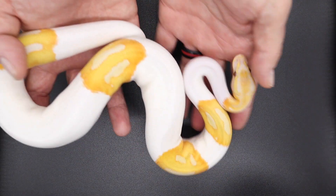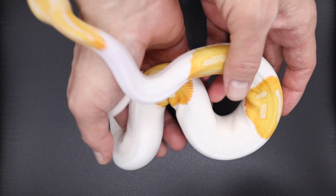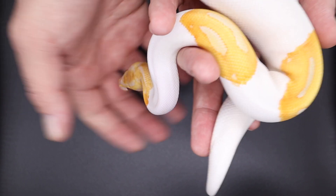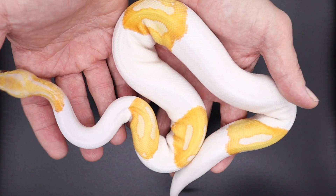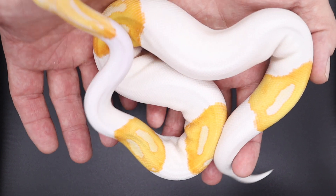We will have a well-established male dreamsicle — very first one we ever made. He's extra squirmy, but he will be available at Tinley, available for pre-sale as well.